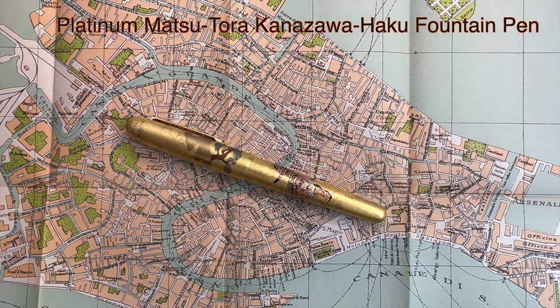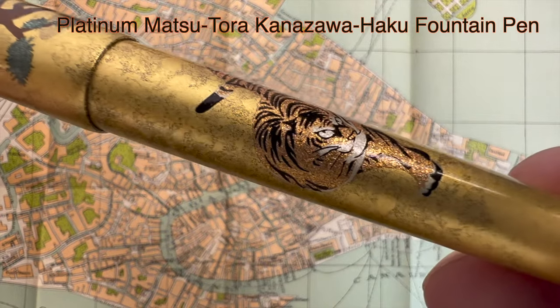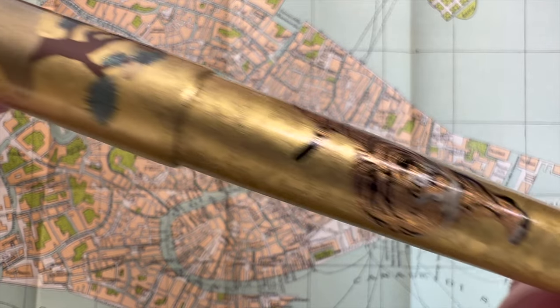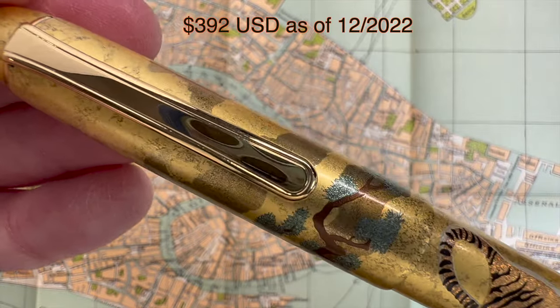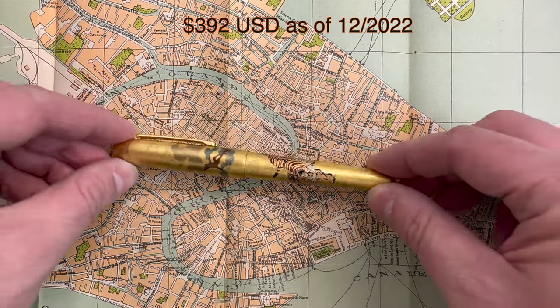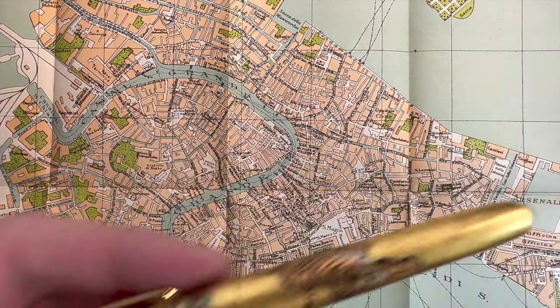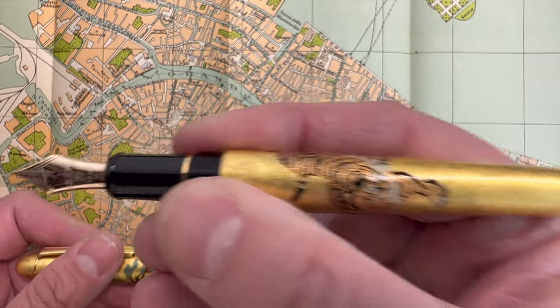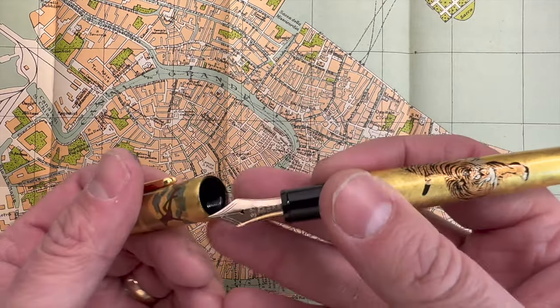Another pen I bought this year was the Platinum Kanazawa Haiku Matsutoro fountain pen, and we got into a really interesting discussion about how much of a $400–$500 pen goes into the pen versus the decoration. At what point does it get ridiculous, spending $1,200 because the artistry is so great? I think if you want something and it brings out a quality in you — gets you to journal more, express yourself more — then it's worth every dime. The Kanazawa Haiku Matsutoro is a beautiful pen.